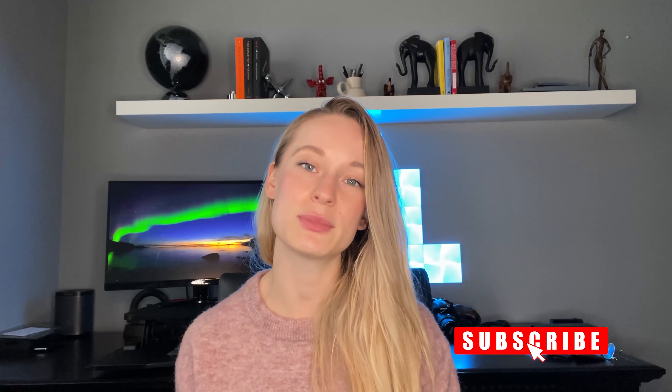Let me know down in the comments if you have any other questions or other videos you would like to see. If you haven't already, make sure to hit that subscribe button and I will see you all soon. Thanks everyone.